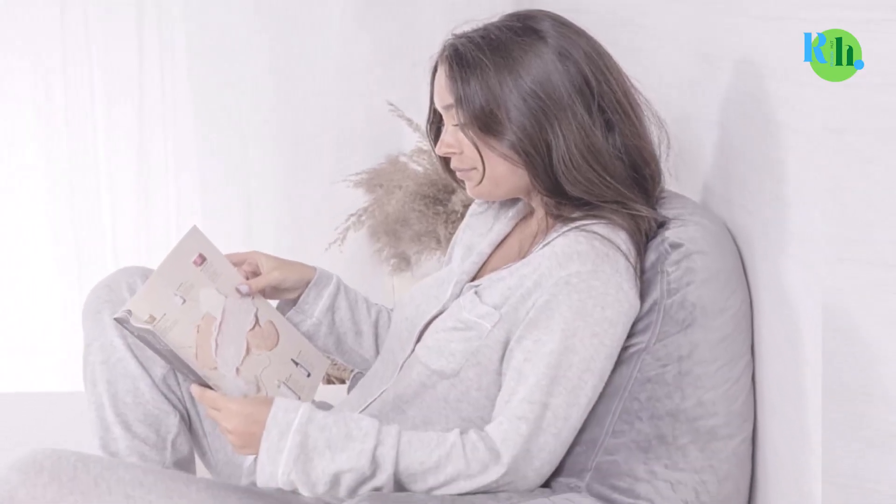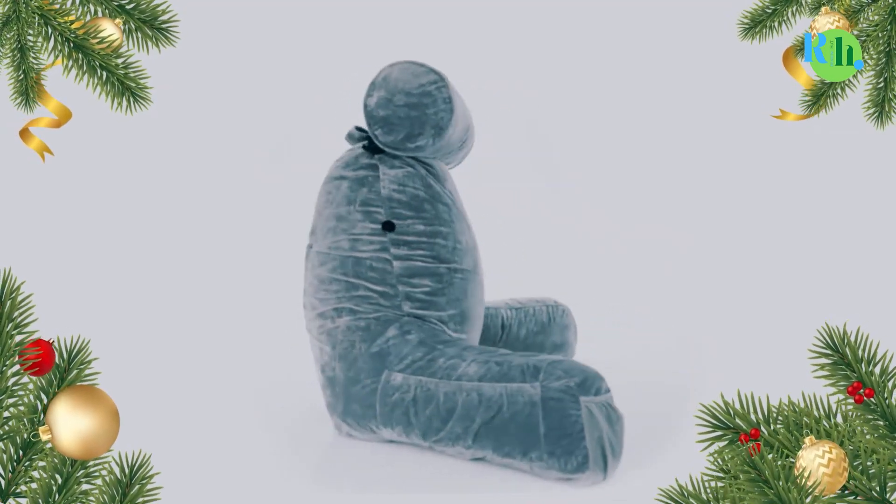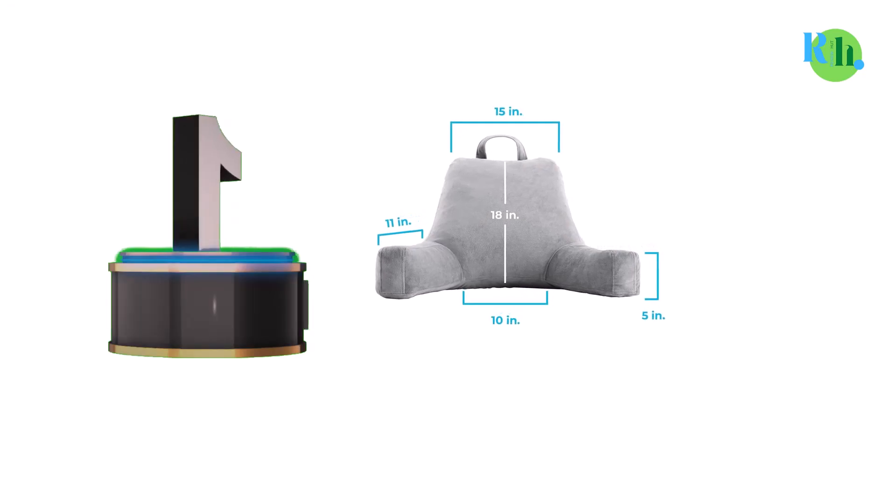In this video, we will tell you about the top 5 best sit-up pillows so you can easily make the best choice for you.